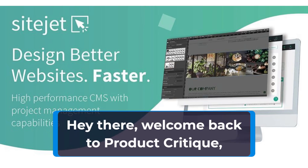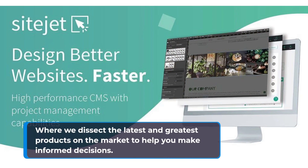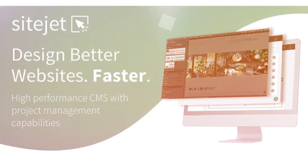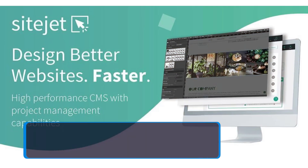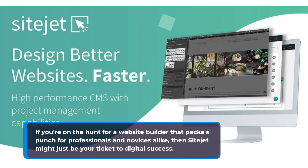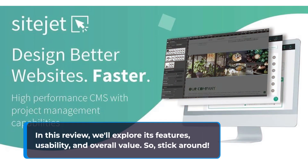Hey there, welcome back to Product Critique, where we dissect the latest and greatest products on the market to help you make informed decisions. Today, we're diving into a versatile website builder that's been making waves in the digital world. Let's get started.